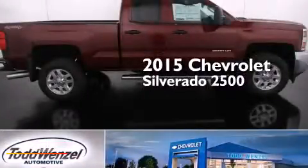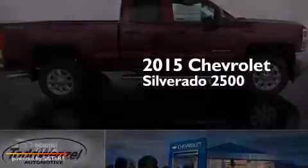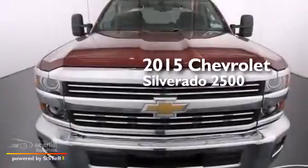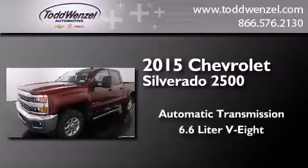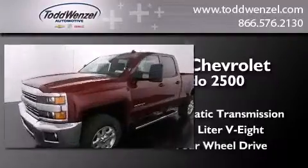This is a brand new 2015 Chevrolet Silverado 2500. This truck has an automatic transmission, a 6.6-liter V8, and four-wheel drive.